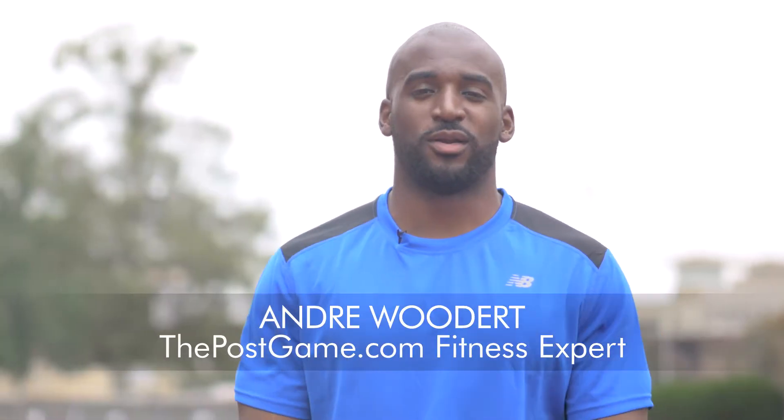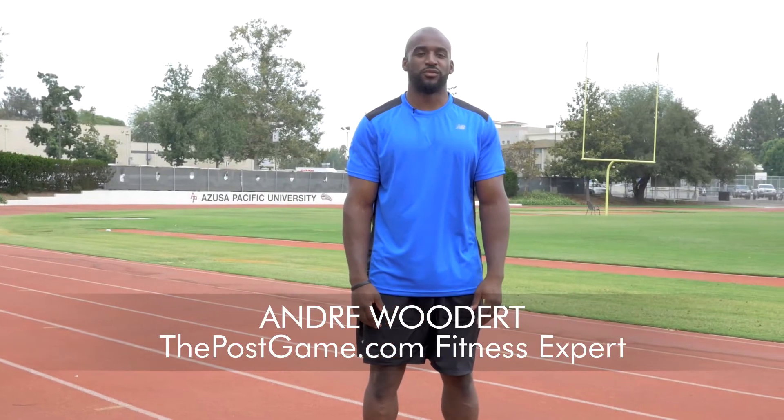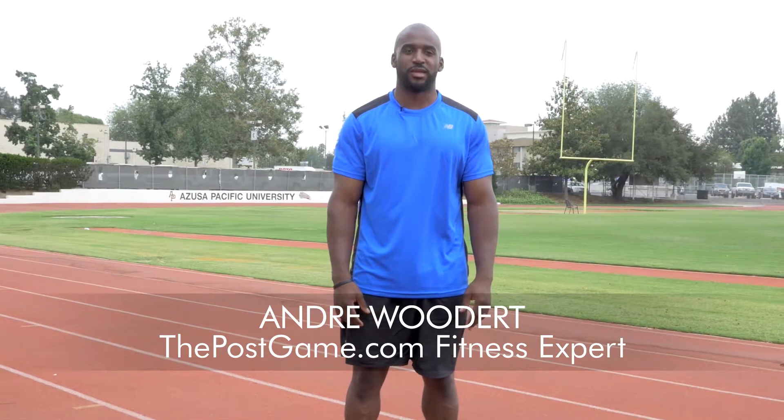What's up everybody? My name is Andre Woodard and we're at Azusa Pacific University with our running tip for the day. Today's tip is being economical.